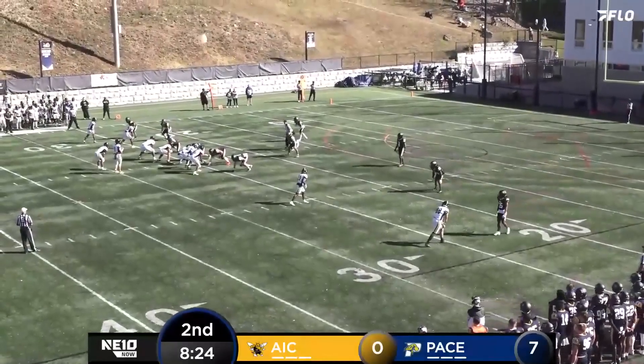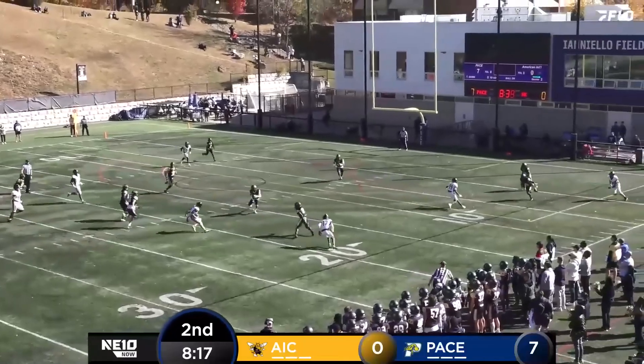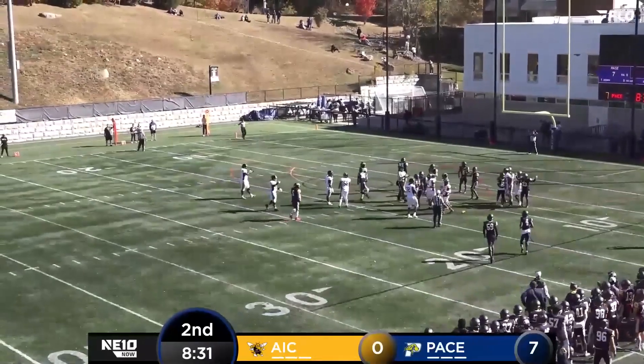Long way to go. Four receivers out there for the Yellow Jackets. Stepping back, Dietz rolling out to the right. Pump fakes, takes it himself, jukes past Saunders, and slides down eventually. There's a flag out on the field.